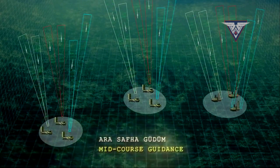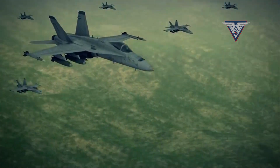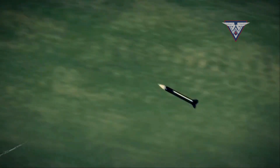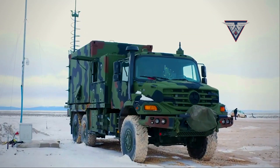This video takes a comprehensive look at the multiple dimensions of Hayser-U, exploring its capabilities, operational deployment, advantages, and its significance in Turkey's defense policy.